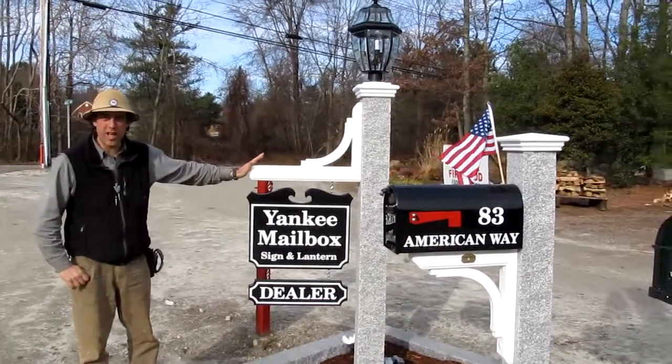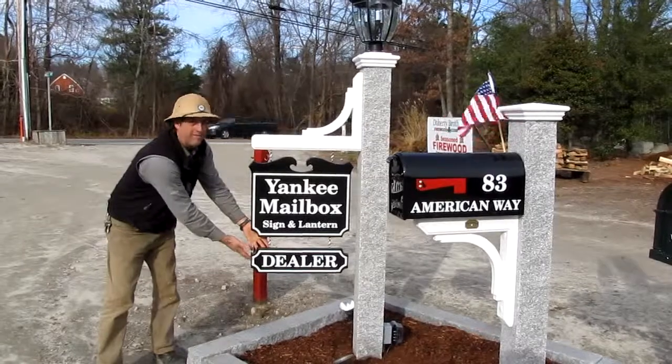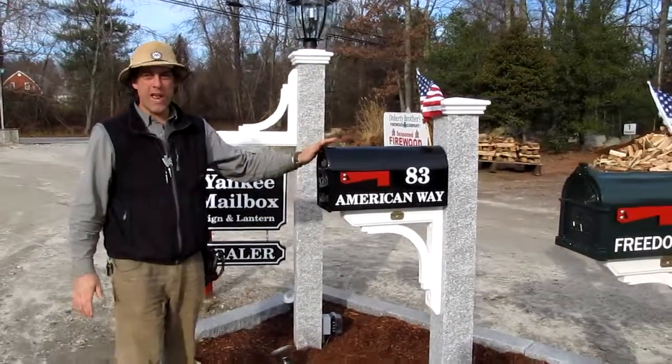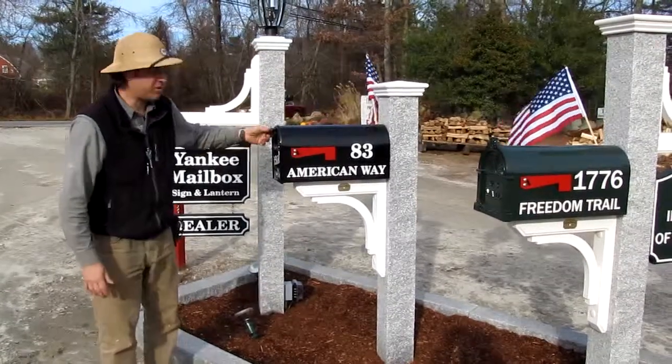We're showing our lantern post and sign combination here with doves and quarterboard. Next door, we have our granite mailbox post. It weighs over 300 pounds — very solid.